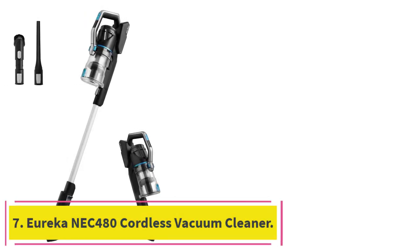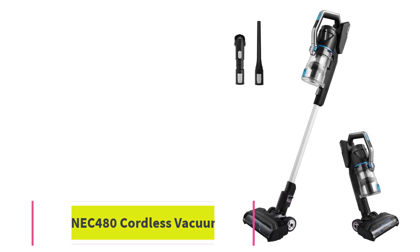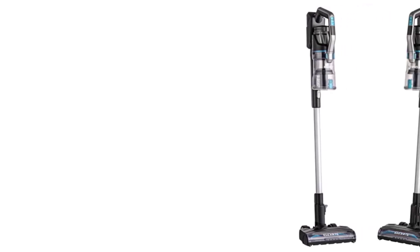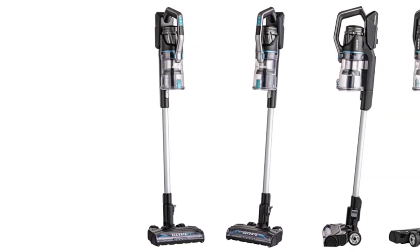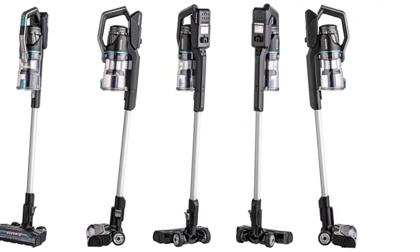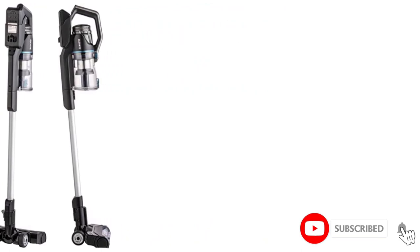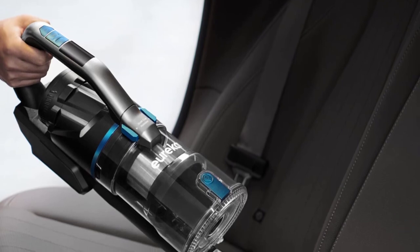Number 7: the Eureka NEC480 Cordless Vacuum Cleaner. Sweeping is both less effective and more labor-intensive than vacuuming hard floors, so having a lightweight cordless stick vacuum on hand for quickly suctioning up crumbs, dirt, and other debris from hard floors is always a good idea. In our testing, this vacuum cleaner performed best on hard flooring — it struggled a bit with carpet — and its crevice tool worked well on upholstery too. It also comes with LED headlights to illuminate dust and dirt in its path.